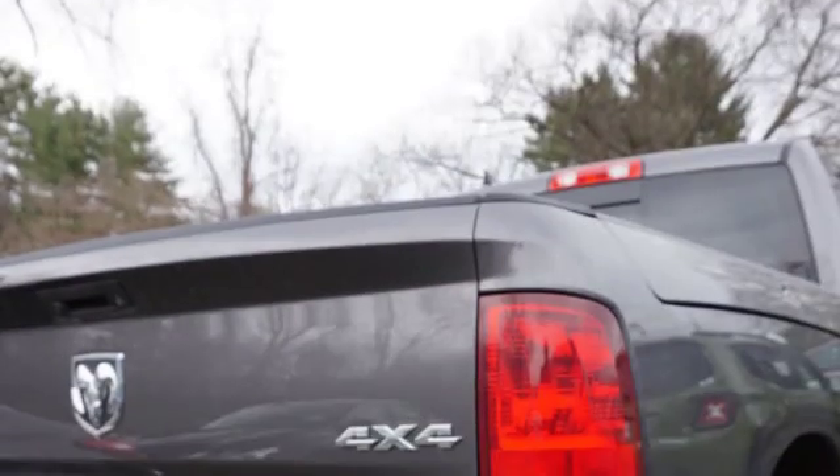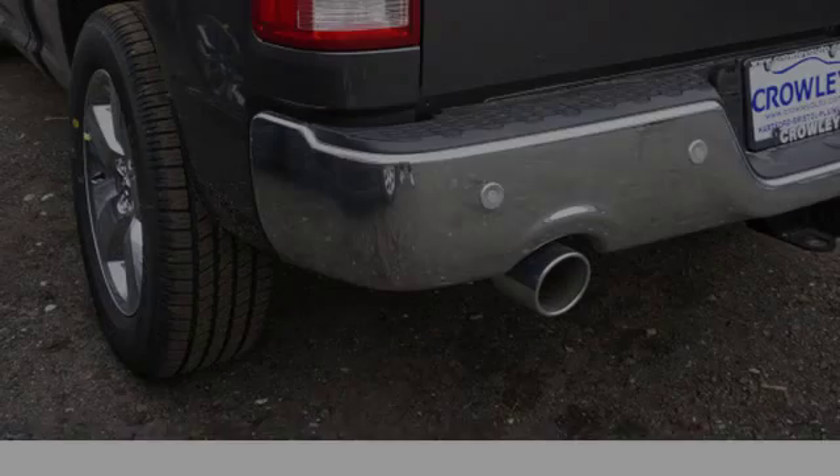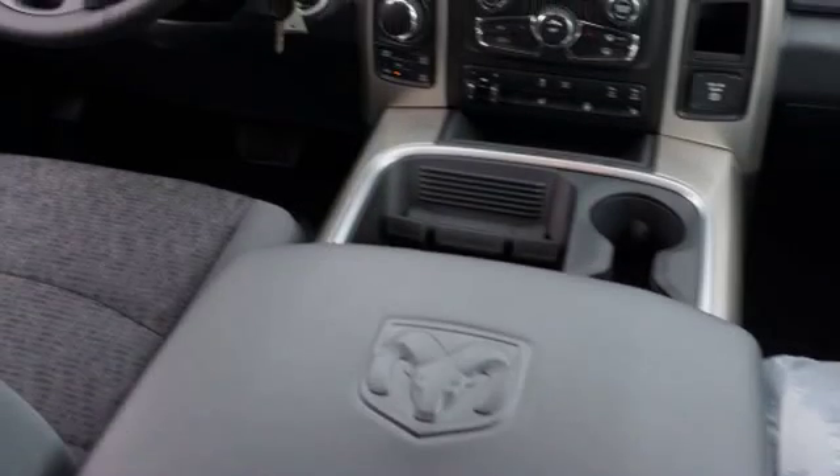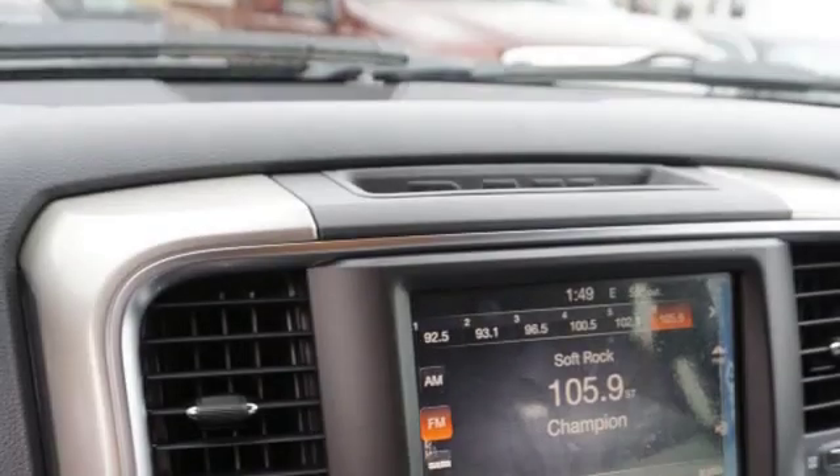This is a 2016 Ram 1500. All of the following features are included: traction control and stability control systems, side impact door beams, and an energy absorbing steering column.